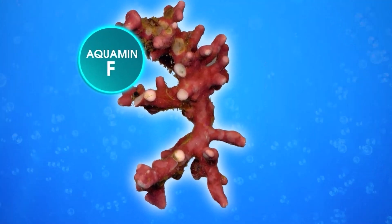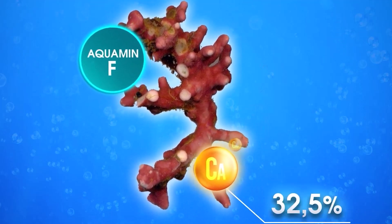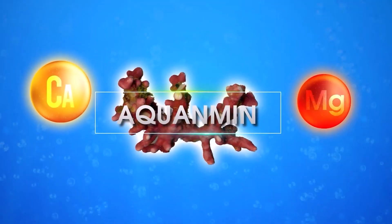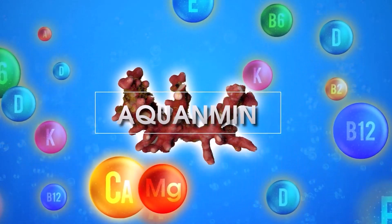Aquamin F is a preparation from the rare Lithothaminae species of red algae, with a high calcium content of up to 32%, along with many other vitamins and minerals.